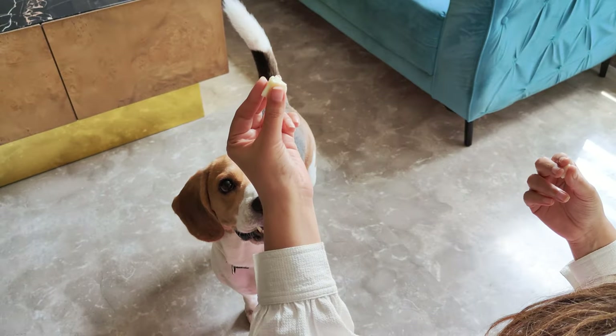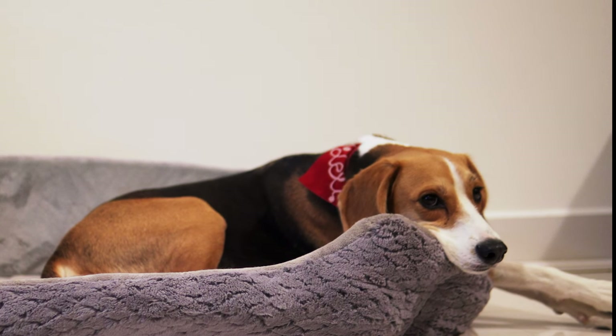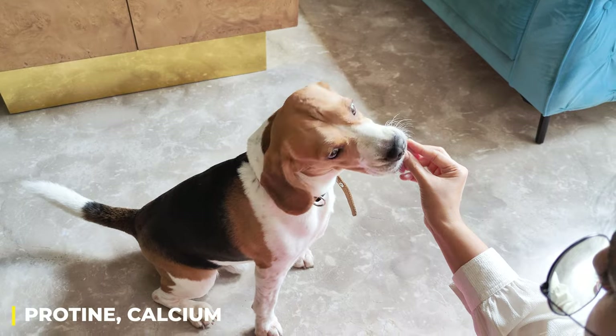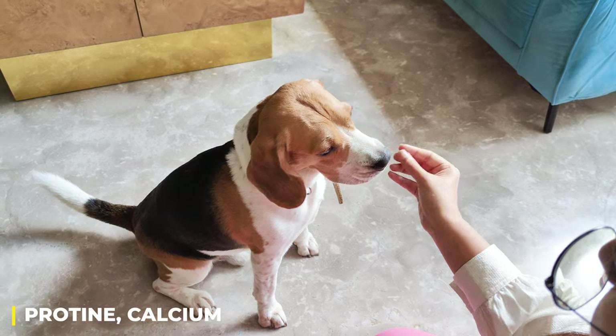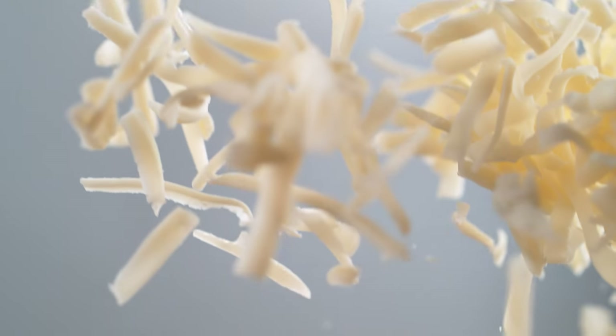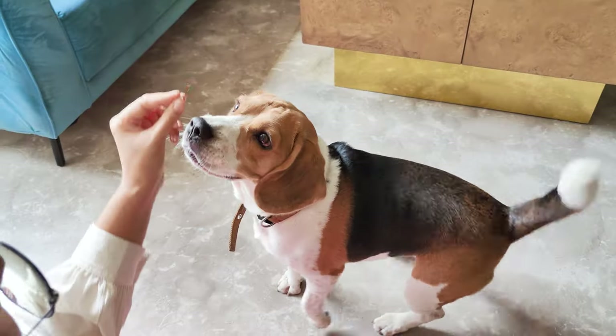Cheese. Now, this one you've got to be careful with. Some beagles can handle a little bit of cheese, while others might be lactose intolerant. If your pup can handle it, cheese is a great source of protein, calcium, and other nutrients. Just make sure you stick to low-fat options like mozzarella or cottage cheese, and give it in moderation.